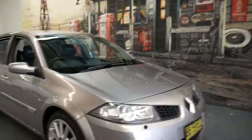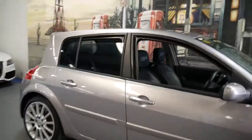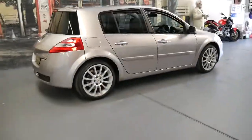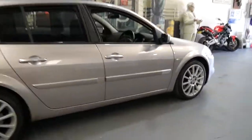Thank you for taking the time to watch this video. My name is Philip Tarrant and I'm going to talk to you about this 2007 Renault Megane Sport. It's a 225 and I think they're incredible value for money.